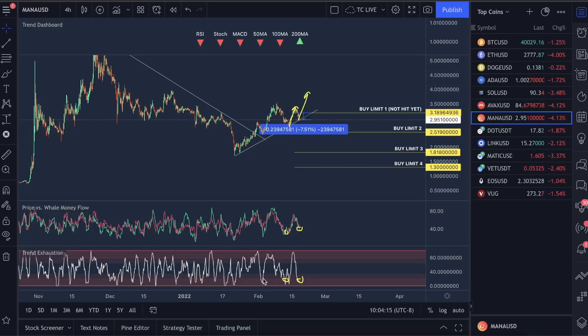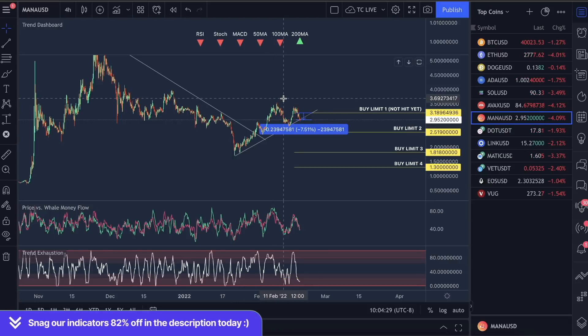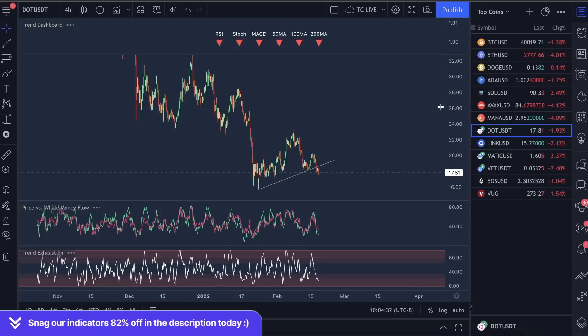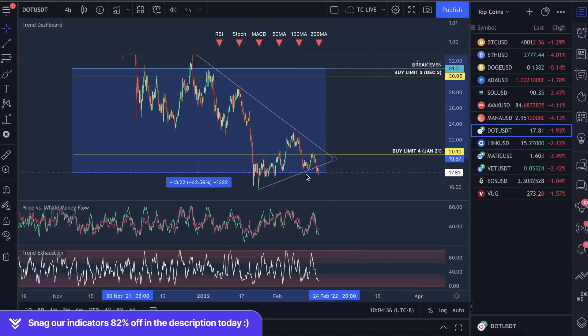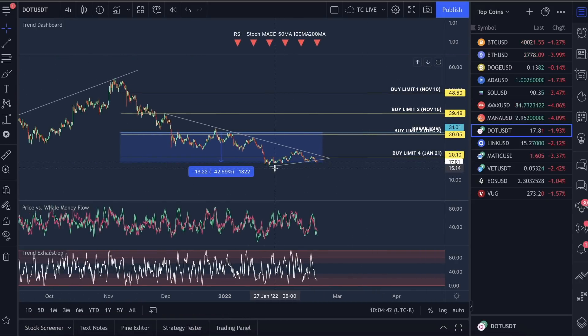If you guys are scalping with these indicators, the amount of money you can make is significant. If you get in here and just watch the trend exhaustion push to the bottom red section and the well money flow is low, the accuracy of a move up is 80% plus — I've literally done the math and backtested this. Take a look at DOT right now — this just ended up breaking the ascending support line, so DOT is definitely heading down a bit further, hitting our fourth buy limit. But I think Bitcoin is actually going to get a bounce this weekend or by Monday or Tuesday, and trend exhaustion is low, well money flow is low — these are very good signs for a market turnaround.